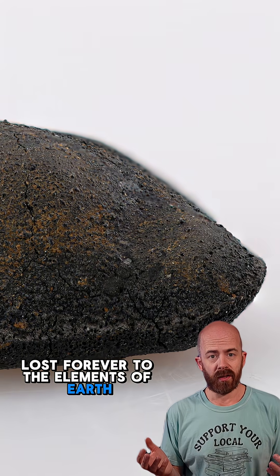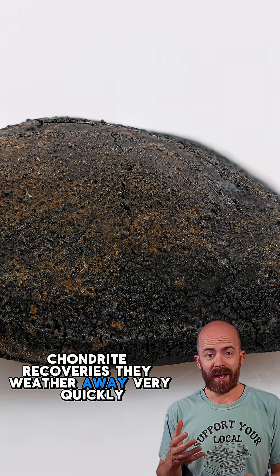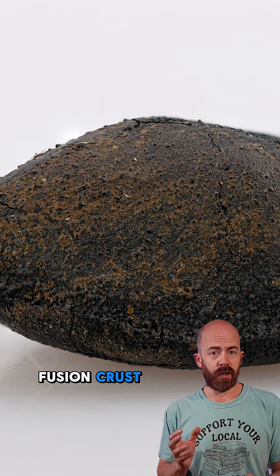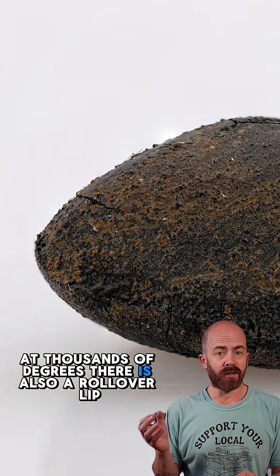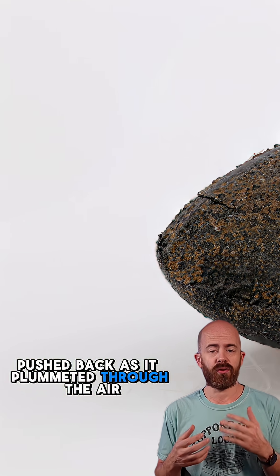lost forever to the elements of Earth. That's why we don't have as many carbonaceous chondrite recoveries — they weather away very quickly. My stone has a deep black fusion crust that shows the result of atmospheric entry at thousands of degrees. There is also a rollover lip, a curved edge formed by molten material pushed back as it plummeted through the air, giving it its oriented shape.